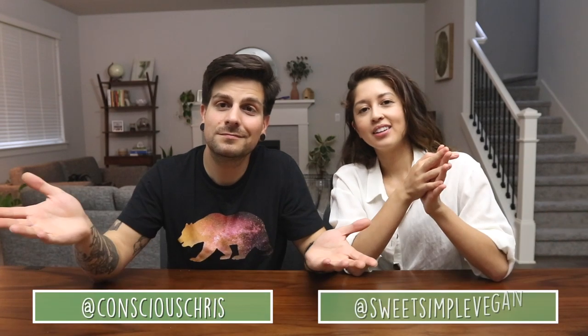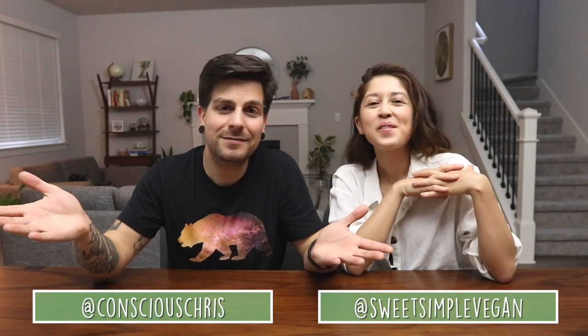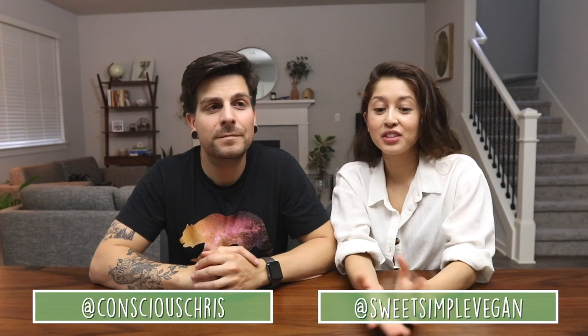How's it going everyone, I'm Chris and I'm Jasmine and we're Sweet Simple Vegan. We are back today for another vegan taste test, and today is all about vegan burgers because there are so many on the market. It's definitely a go-to product we always have in stock in our household, and people always ask us for recommendations.